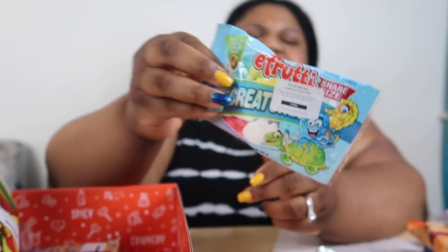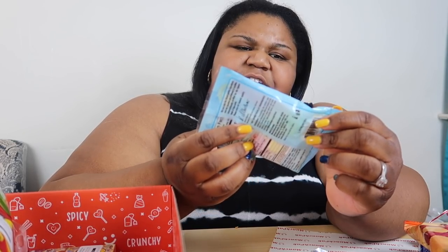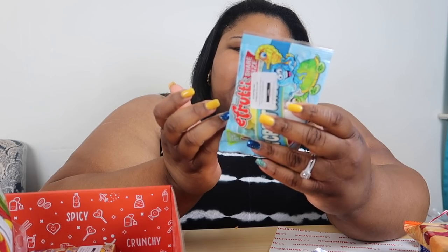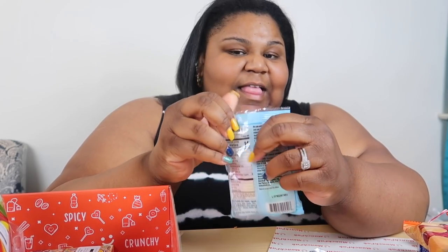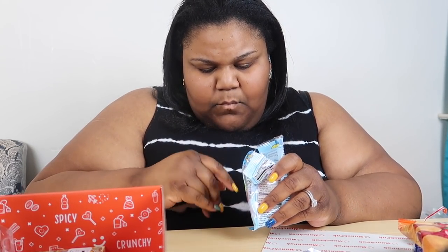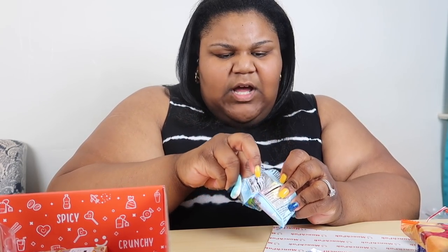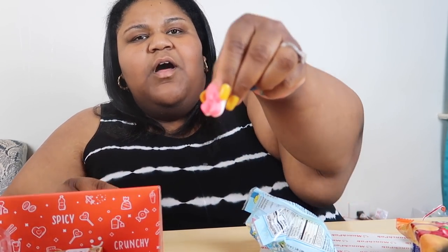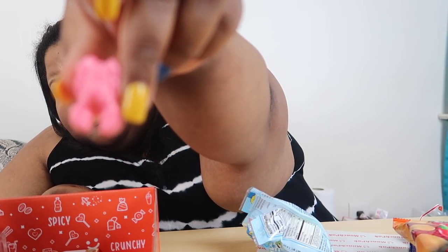This is a product of China. It looks like some gummies — E Fruity share size mini sea creatures. They're probably made over here but we all had like little shaped gummies. Oh, they smell so good! So this is like a little octopus shape — aww, they're like little octopuses!